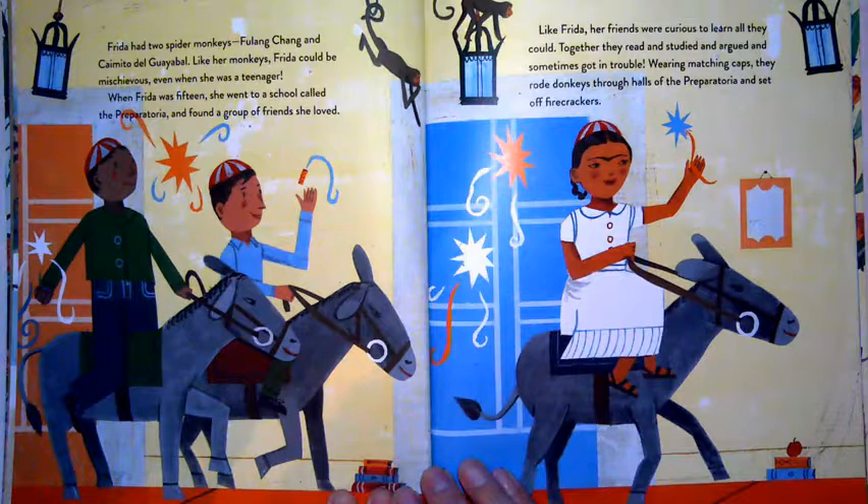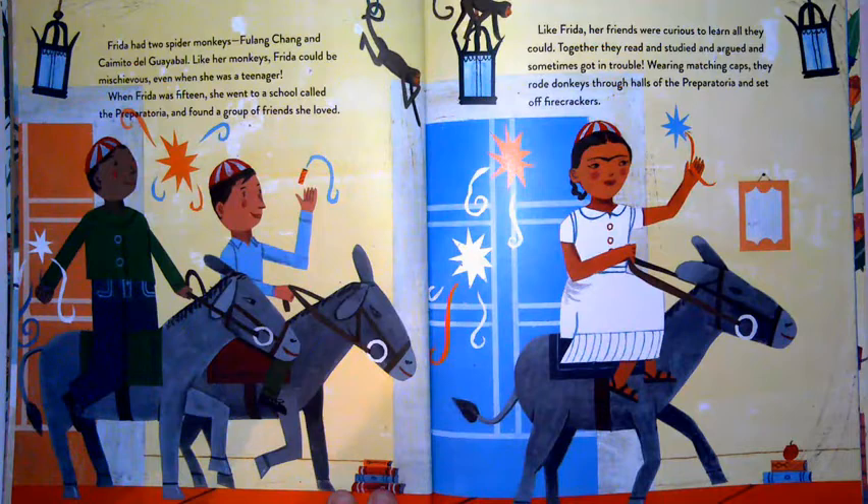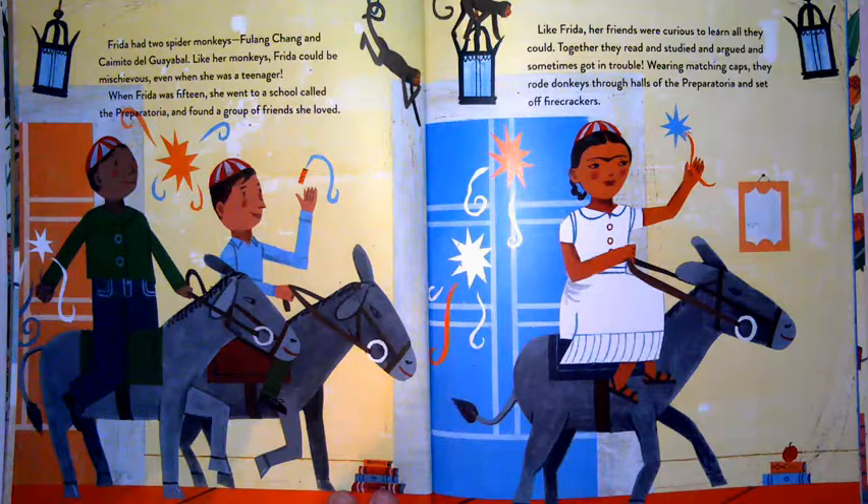Frida had two spider monkeys, Fulang Chang and Caimito de Guayabal. Like her monkeys, Frida could be mischievous. Even when she was a teenager, when Frida was 15 she went to a school called the Preparatoria and found a group of friends she loved. Like Frida, her friends were curious to learn all they could. Together they read and studied and argued and sometimes got in trouble — wearing matching caps, they rode donkeys through the halls and set off firecrackers.